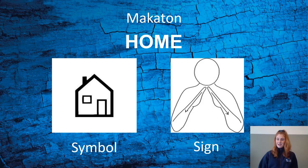But first, Makaton. Makaton uses words, symbols and signs and gives extra visual clues to help with general understanding and basic communication. The word we're going to learn today is 'home'.